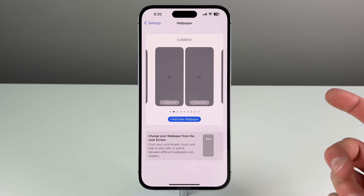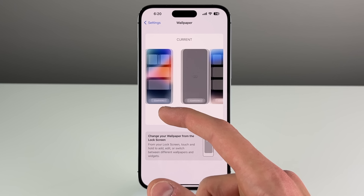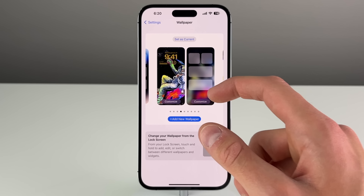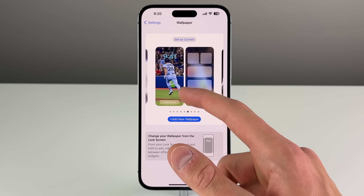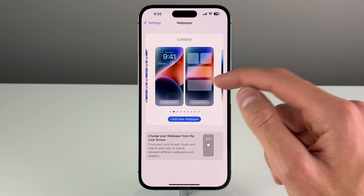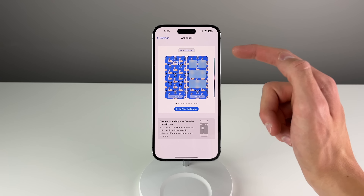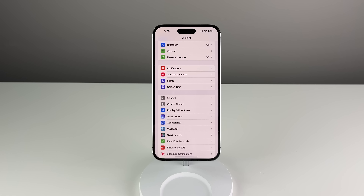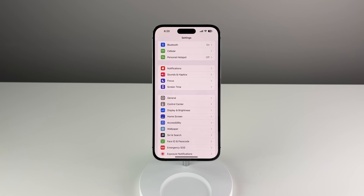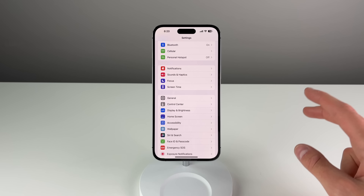In my previous video about iOS 16.1, I touched on all the new features, and hands down the biggest one is the new wallpaper UI inside of Settings. Now you can scroll through all of your set wallpapers — you can actually see it took a while to load all my wallpapers, which itself was a bug — but in 16.1 you can view all your wallpapers right within Settings, add a new wallpaper, and set a wallpaper from inside Settings.